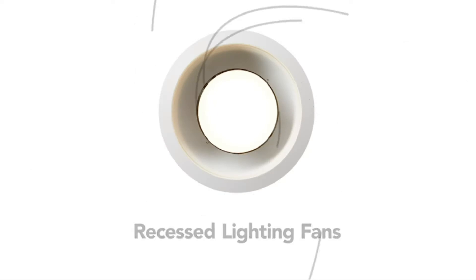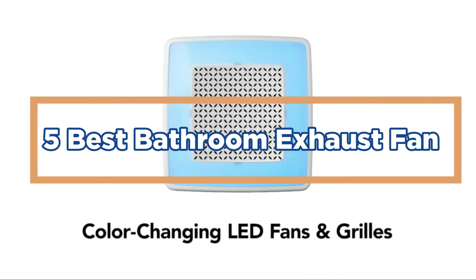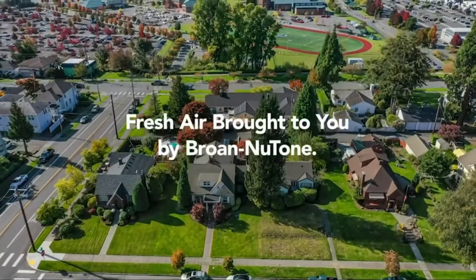In today's video, we will show you the top 5 best bathroom exhaust fans. So let's get started.